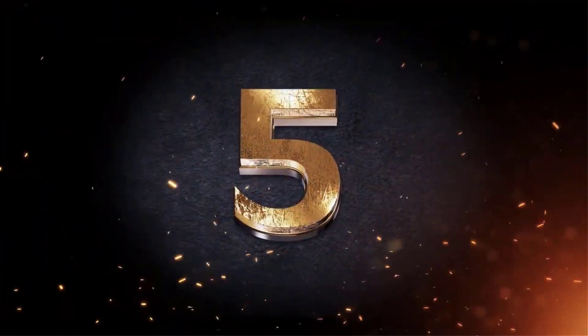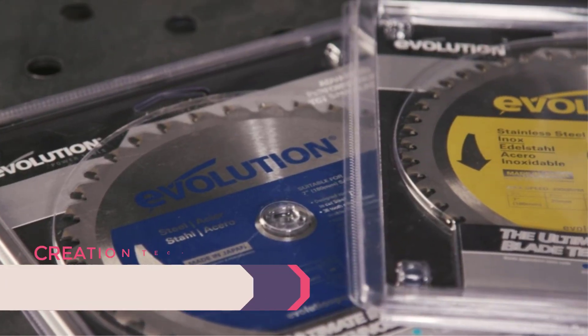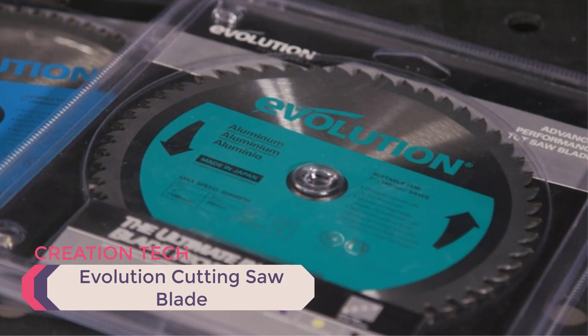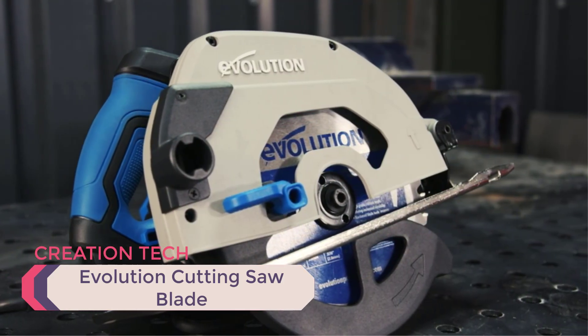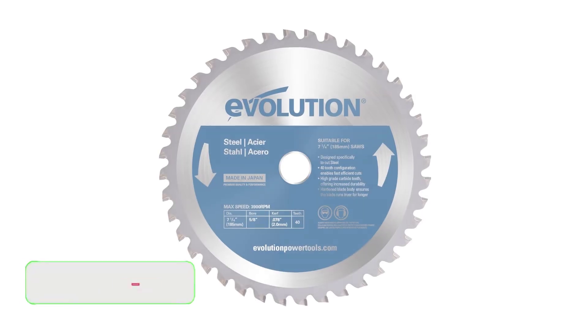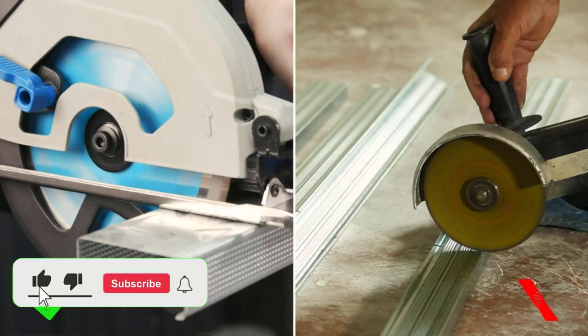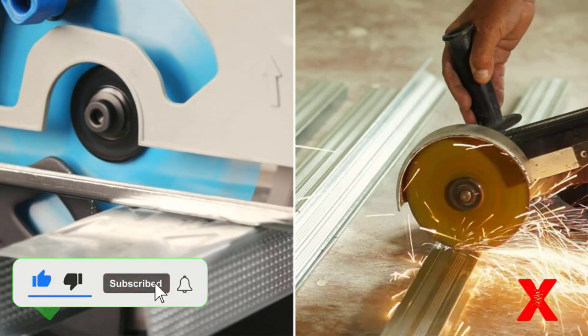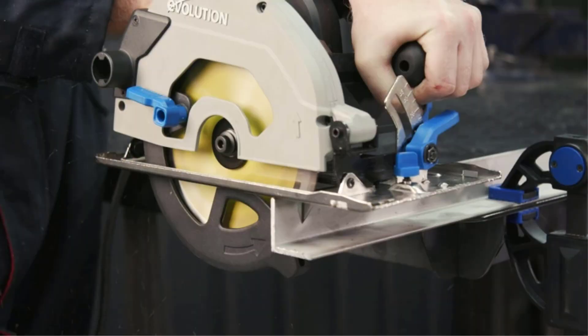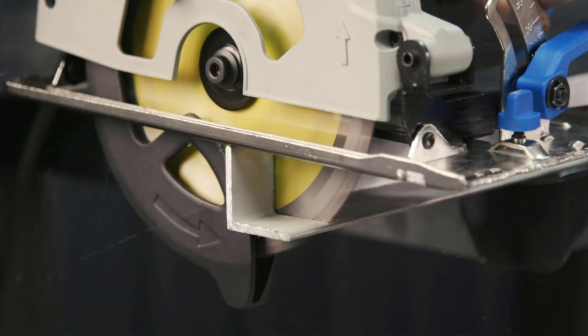Number 5: Evolution Cutting Saw Blade. This blade is a preferred choice among metalworkers. With its high-grade carbide teeth, it's designed for cutting mild steel with minimal heat, enhancing the blade's lifespan and leaving an instantly workable finish. The hardened blade body ensures the blade runs truer for longer, making it a reliable tool for any metalworker.